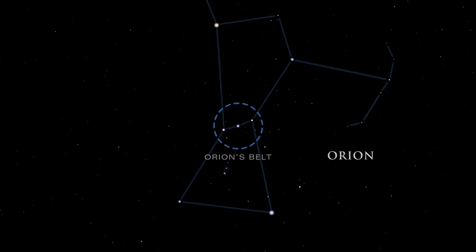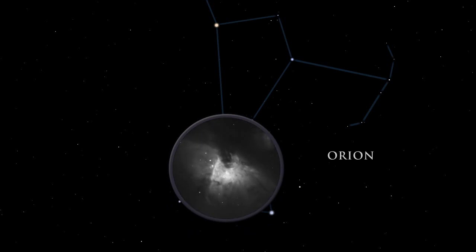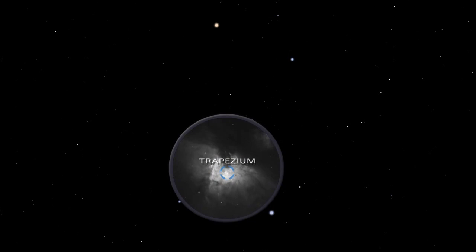Orion's belt is easy to spot. It is made up of three stars: Alnitak, Alnilam, and Mintaka. From the left side of Orion's belt, look down to the Great Orion Nebula. Although barely visible to the naked eye, it is the brightest diffuse gas cloud in the night sky — nebula is Latin for cloud. A small telescope unveils the details and grandeur of the nebula. Embedded inside the Orion Nebula is the Trapezium, a group of hot young stars so brilliant they cause the surrounding gas to glow.